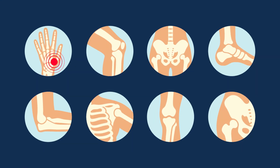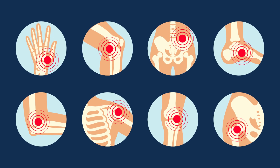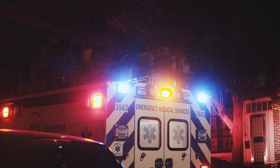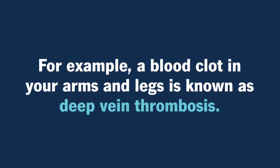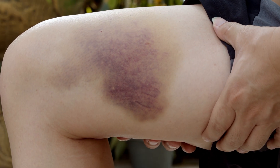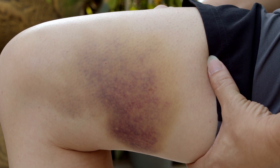Blood clots can appear in a controlled manner anywhere in your body and can happen for a variety of reasons. In some situations, a blood clot can appear in an uncontrolled manner and be life-threatening. For example, a blood clot in your arms and legs is known as deep vein thrombosis. You may feel pain, notice swollen arms or legs, and see changes in your skin color such as bruises.